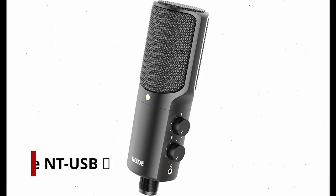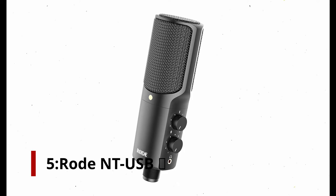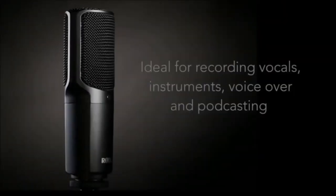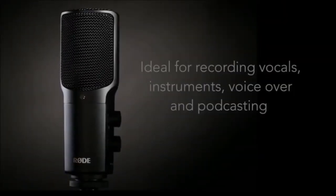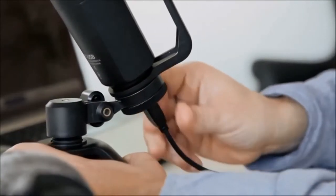Number 5: Rode NT-USB. The NT-USB is a high quality USB microphone that can be used to record a wide range of vocals. This model includes a 3.5mm headphone jack with zero latency for monitoring and a high quality pop filter to remove plosives. For voiceovers, the Rode NT-USB is ideal. It includes a tripod, ring mount, and a storage bag. Beginners and audio professionals on a budget will appreciate this choice.